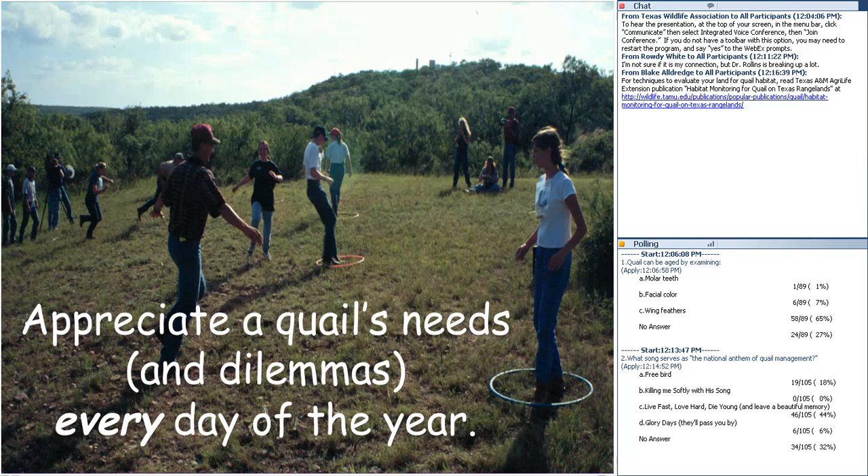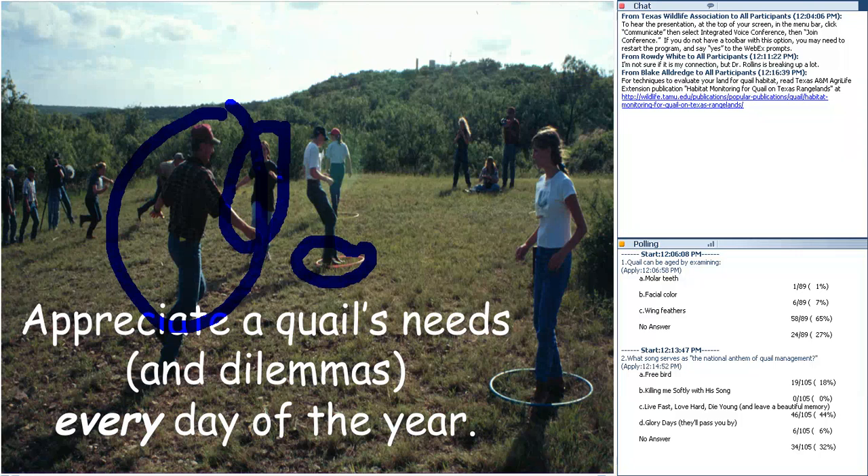At the Bobwhite Brigade we play an exercise called 'Run for Your Life.' One person plays a red-tailed hawk, another a Cooper's hawk. Hula hoops represent brush clumps — plum thickets and similar cover that act as a quail house or covert. As long as a quail can get inside that hula hoop, they're safe from predators. If a rancher decides he has too much brush and clears it, does that tip the odds to the quail or to the enemies of quail?